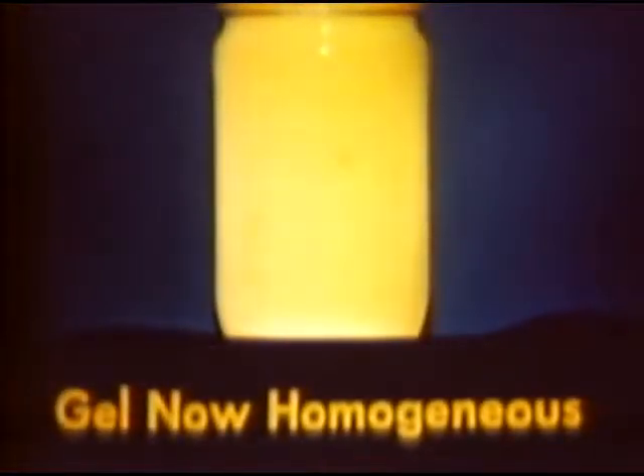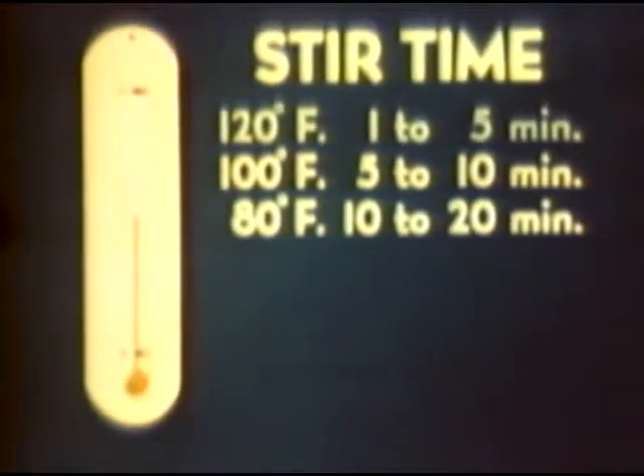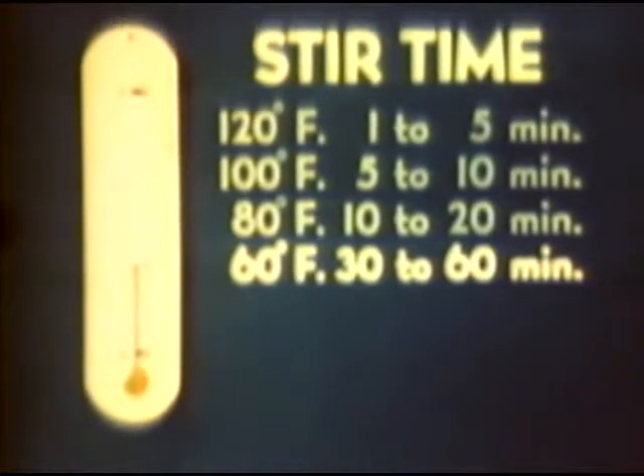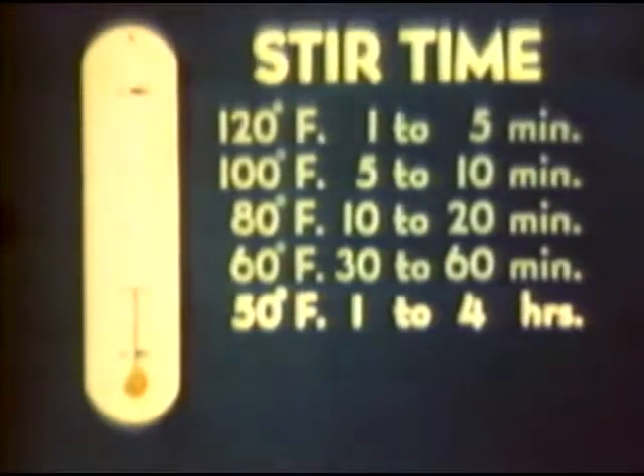Aged fuel looks like smooth jelly. In preparing thickened fuels, the lower the temperature, the greater the time required for stirring. At 120 degrees Fahrenheit, the stir time is 1 to 5 minutes. At 100 degrees, it is 5 to 10 minutes. Between 120 and 90 degrees, gels set up rapidly. High percentage mixtures thicken very fast. At 80 degrees, stir time is 10 to 20 minutes. It requires 30 to 60 minutes at 60 degrees. The range of 90 to 55 degrees is most favorable because gels do not set too rapidly. As temperature drops, stir time increases rapidly. At 50 degrees, it is 1 to 4 hours.